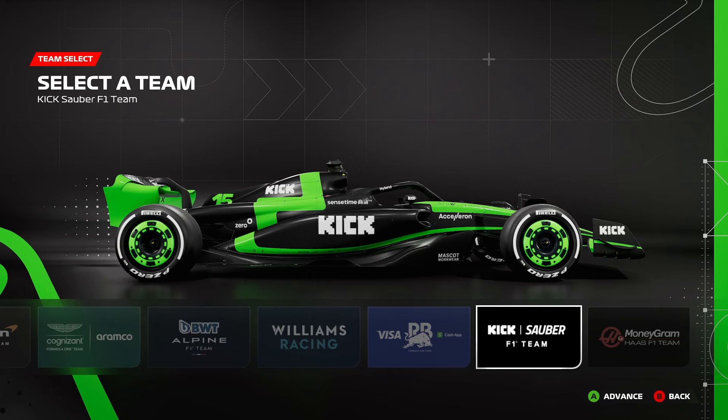Last up we have the Kik Sauber F1 team, which, to be honest with you, is actually kind of growing on me because every time I look at it, it just reminds me of that brilliant yellow and black Renault that we used to have, which I really wish Alpine would go back to. It is nice to have a different colour on the grid — we don't really have any green cars and haven't for a very long time, so it stands out a lot. It is quite offensive to the eyes if you look at it for too long because it's very vibrant, but at least it's something different. Although I'm not really sure about the roulette wheels.